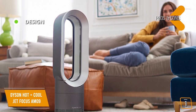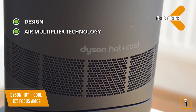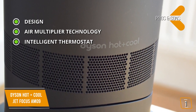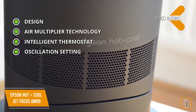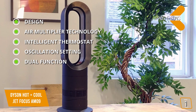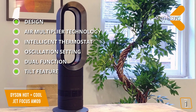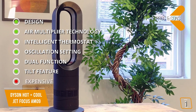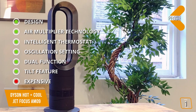The pros are outstanding design that looks amazing and doesn't stand out as an ugly appliance. Air multiplier technology creates a powerful stream of uninterrupted airflow. An intelligent thermostat monitors the room to reach and maintain the temperature. An oscillation setting disperses air throughout the area more evenly than static models. Dual function can be used as a personal heater and cooler in focused mode or to heat and cool full rooms in diffused mode. An innovative tilt function allows air to be directed either higher or lower depending on your preference. And for the cons: it's expensive, but those familiar with Dyson products know the premium quality and performance justifies the higher price.